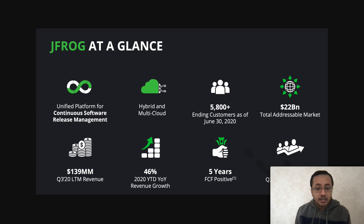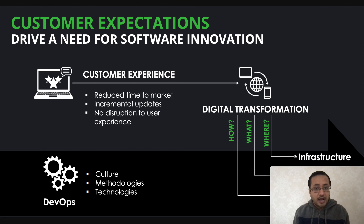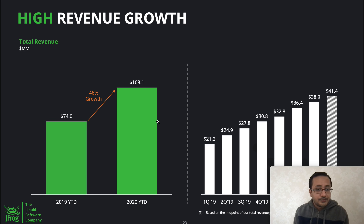Their market cap is $5.93 billion, so it's not a huge cap like the $50 billion we've seen for some companies. JFrog drives software innovation and, in terms of customer experience, it reduces time to market, helps with incremental updates, and ensures no disruption for the end user in terms of user experience.